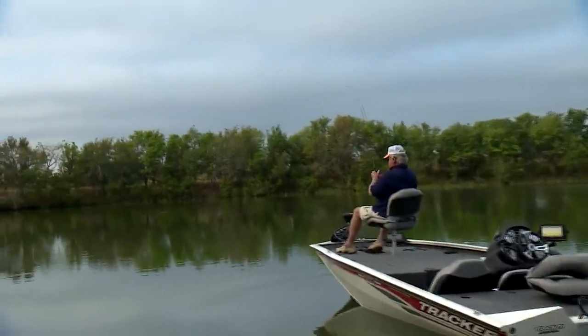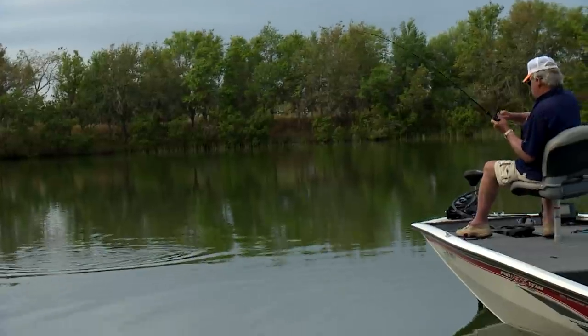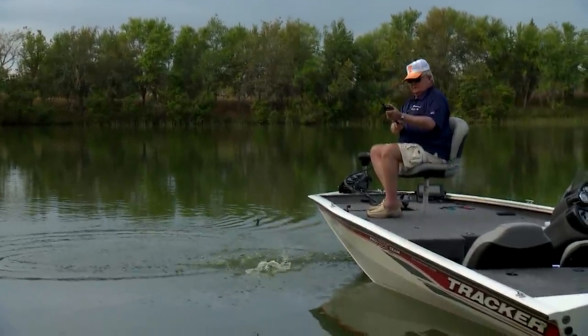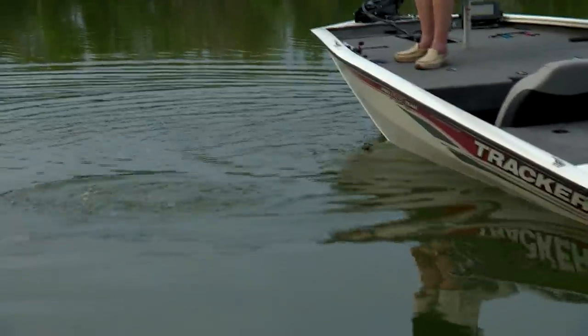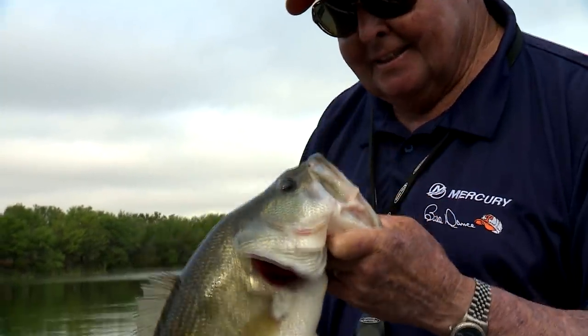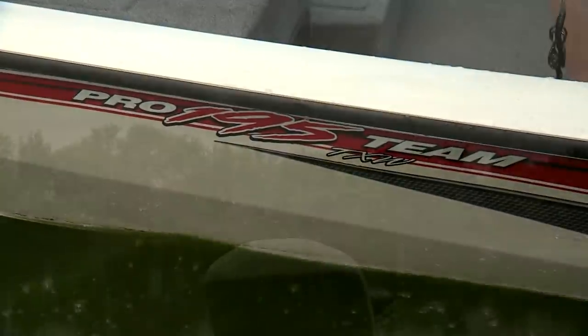Oh, that's a better one! Oh yeah. You liked that creature bait, didn't you? Yes, you did. Woo, that was exciting!